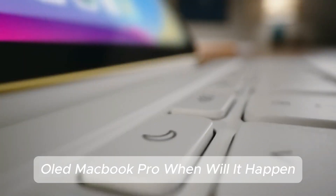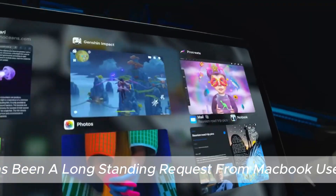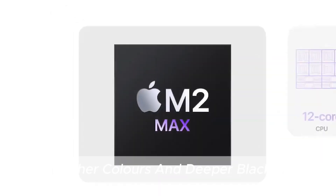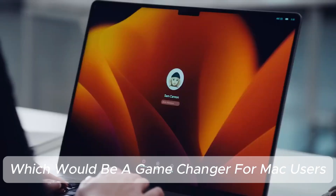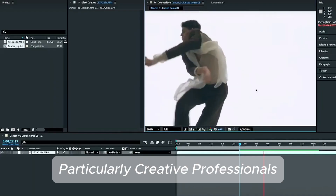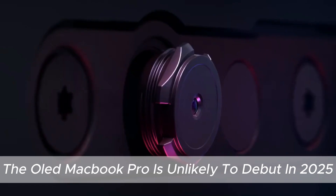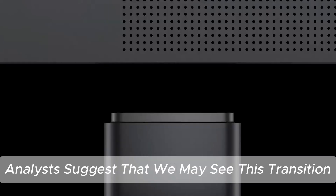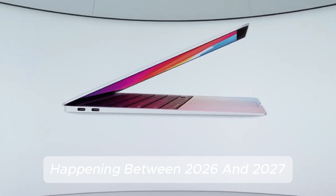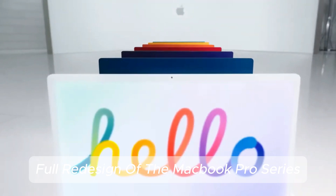OLED MacBook Pro — when will it happen? The transition to OLED displays has been a long-standing request from MacBook users. OLED technology promises better contrast, richer colors, and deeper blacks, which would be a game-changer particularly for creative professionals. However, despite multiple rumors, the OLED MacBook Pro is unlikely to debut in 2025. Analysts suggest this transition may happen between 2026 and 2027, coinciding with a potential full redesign of the MacBook Pro series.